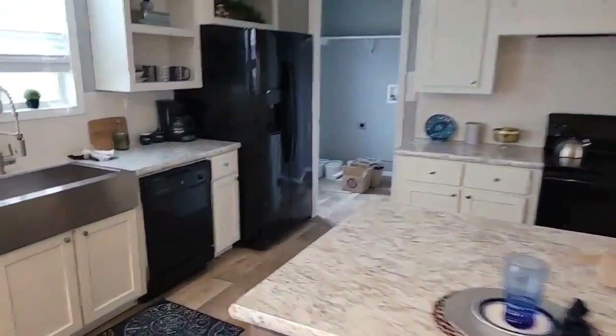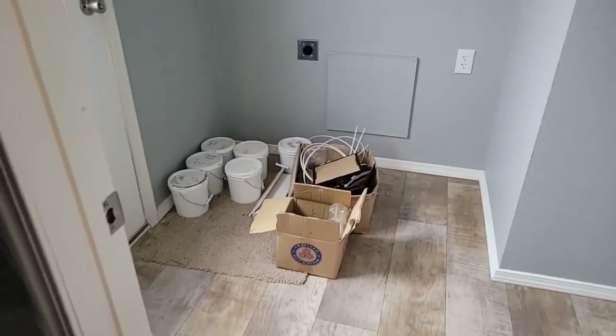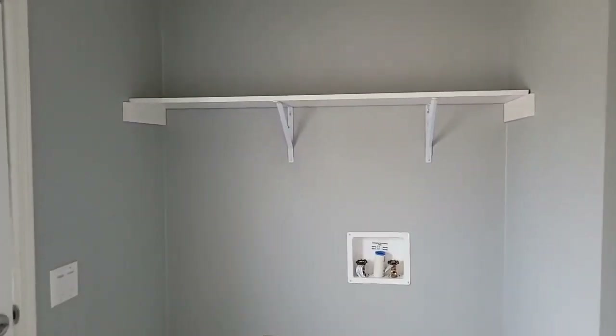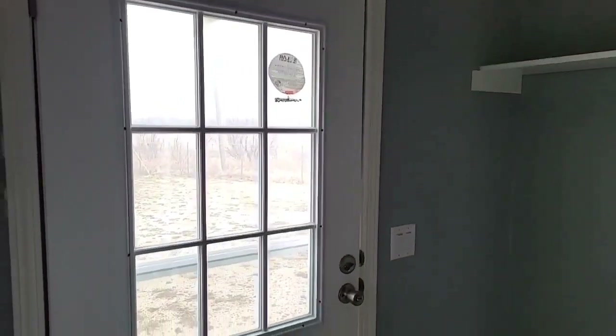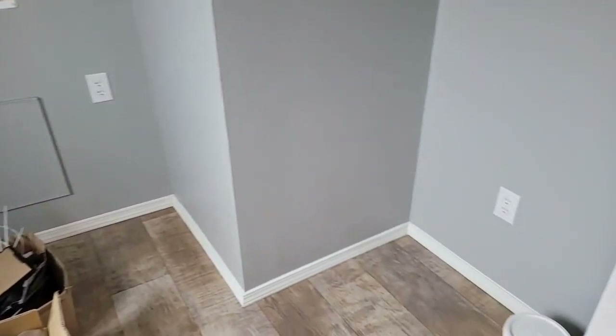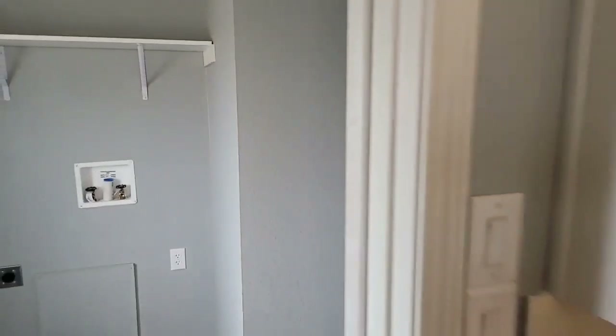We'll go back to the utility room — it gets used a lot. Washer and dryer are set up here with a wood shelf overhead and dual cabinets. Your back door entry comes into the laundry room so you can use it as a mudroom. And there's freezer space over to the side for an upright freezer. You've just got a lot of good use in this home.